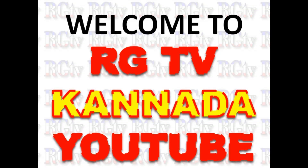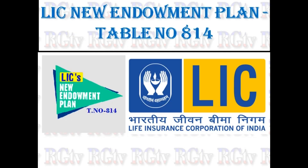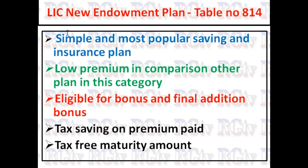Hello friends, welcome to RG TV Canada channel. In this video, we cover LIC New Endowment Plan, table number 814. LIC New Endowment Plan is a simple and most popular saving and insurance plan with low premium in comparison to other plans in this category.